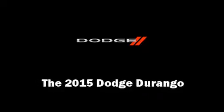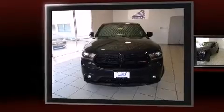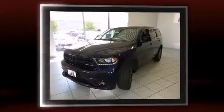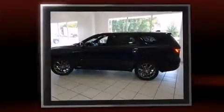Take command of the road in the 2015 Dodge Durango. Under the hood you'll find a six-cylinder engine with more than 270 horsepower, and load-leveling rear suspension maintains a comfortable ride.